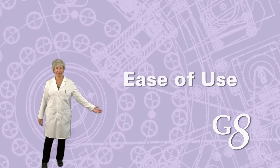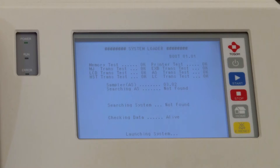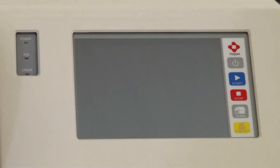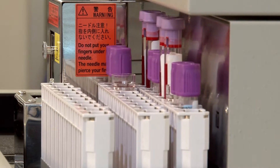Daily start-up is quick. In fact, the TOSO G8 can be programmed to power on automatically at any time on any day of the week. After a brief warm-up, the system is ready to run samples.